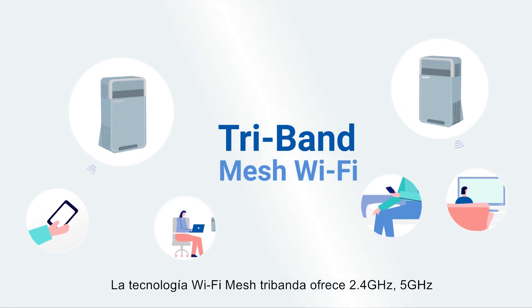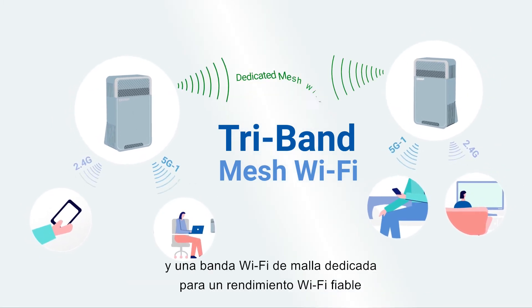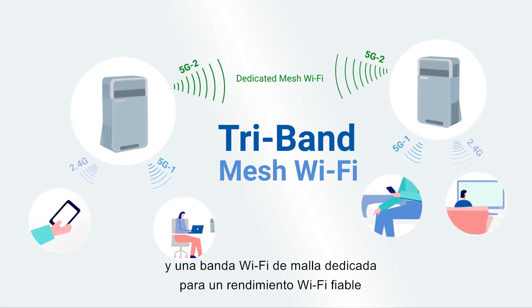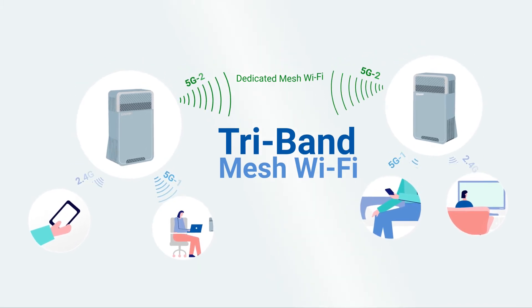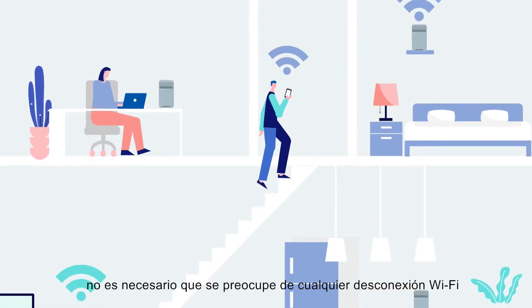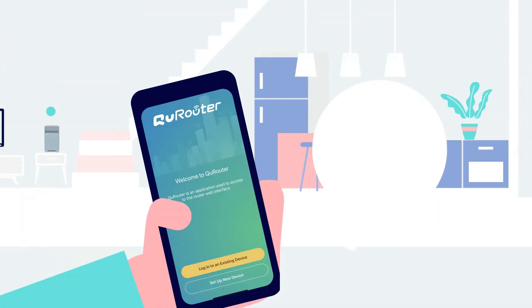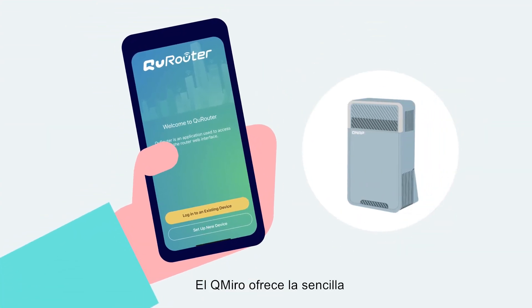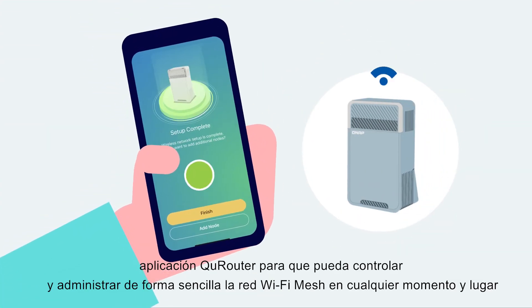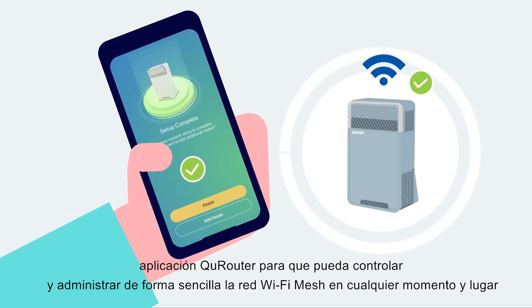The tri-band mesh Wi-Fi provides 2.4G, 5G, and a dedicated 5G mesh Wi-Fi band for dependable Wi-Fi performance. With handover technology, you don't need to worry about Wi-Fi disconnections when moving between rooms and floors. QMiro provides the user-friendly QRouter app for you to easily control and manage the mesh Wi-Fi network anytime, anywhere.